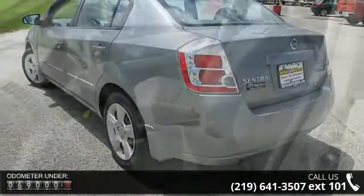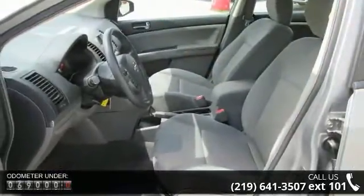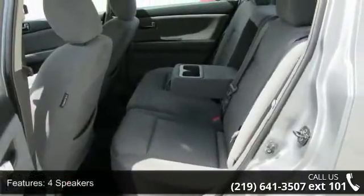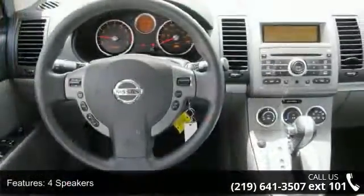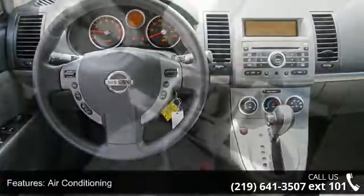Enjoy these notable features: four speakers, air conditioning, rear window defroster, power steering, power windows, speed sensing steering, anti-whiplash front head restraints, dual front impact airbags, dual front side impact airbags, and front anti-roll bar.